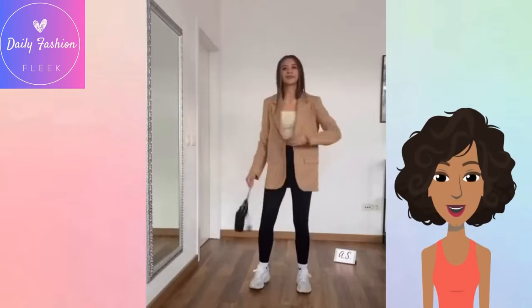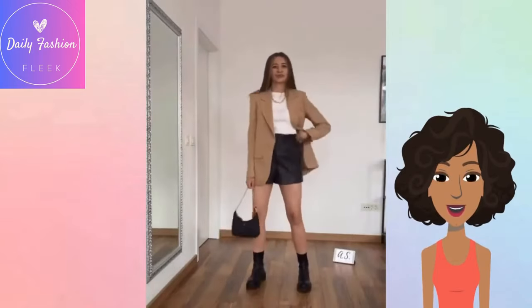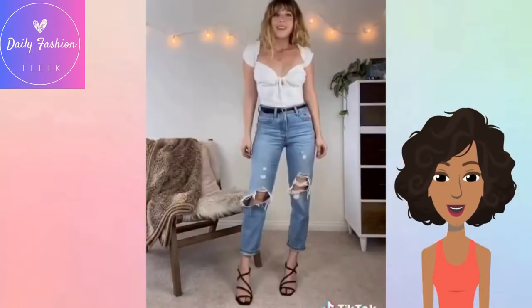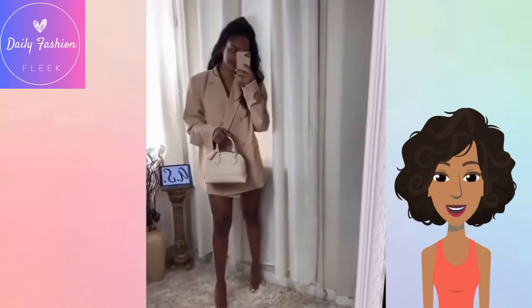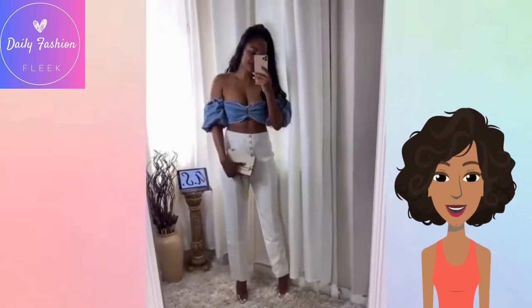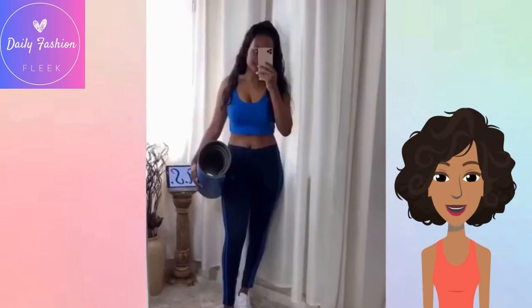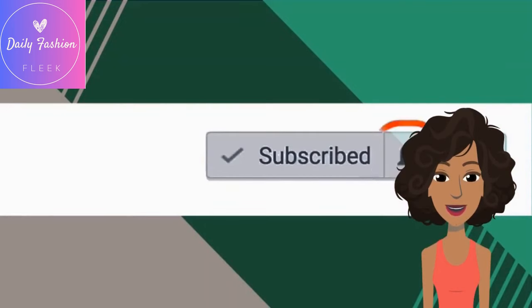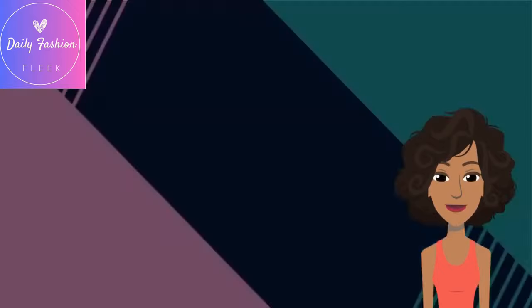Next up we have some different ways to style a tank top. I love this nude colored blazer with a jean off-the-shoulder top and white pants — very cute. Alright guys, I hope you were able to find some good outfit inspiring ideas. If you did, be sure to give this video a like and I will see you in the next one.